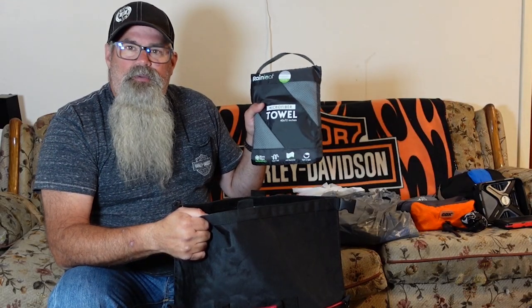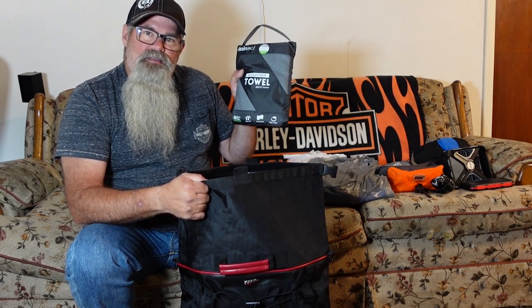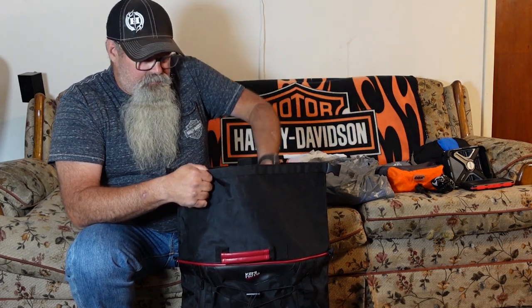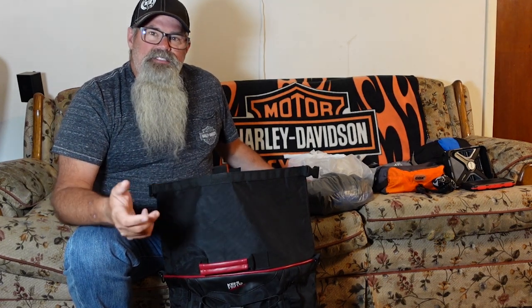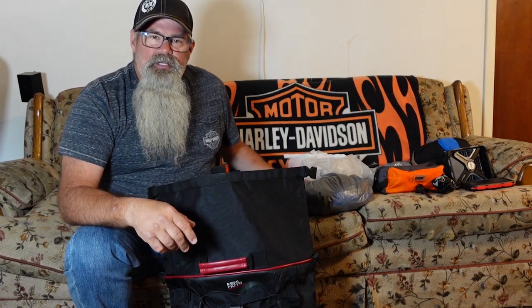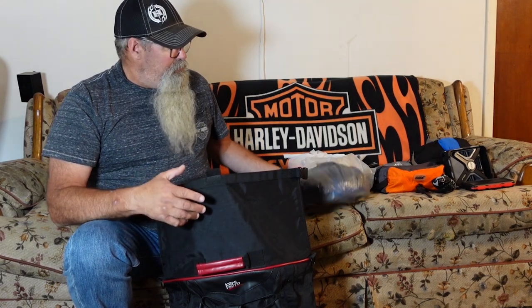This is a microfiber towel. I use this because it takes up a lot less space in my bag packing than a regular traditional cotton towel. When I pack clothes, I put everything in a plastic Walmart bag or a similar type bag. This is a dry bag, but sometimes at camp I'll pull a bag out, and if I leave that bag out, I want it to be in a plastic bag so that dew in the morning doesn't get everything wet.